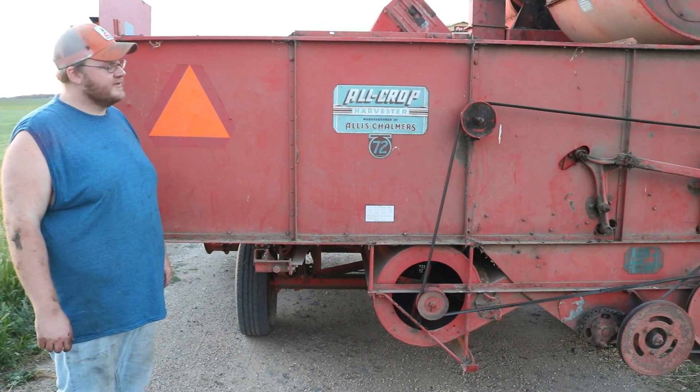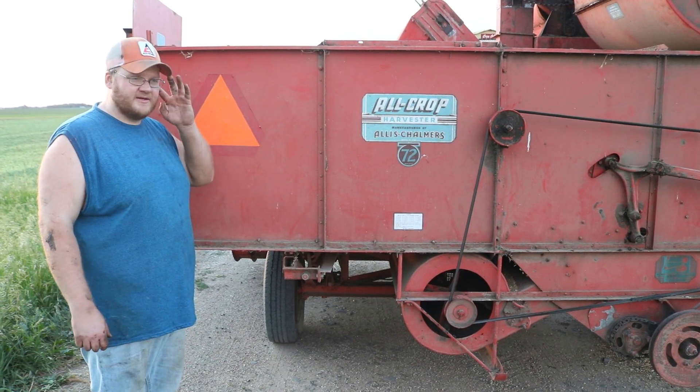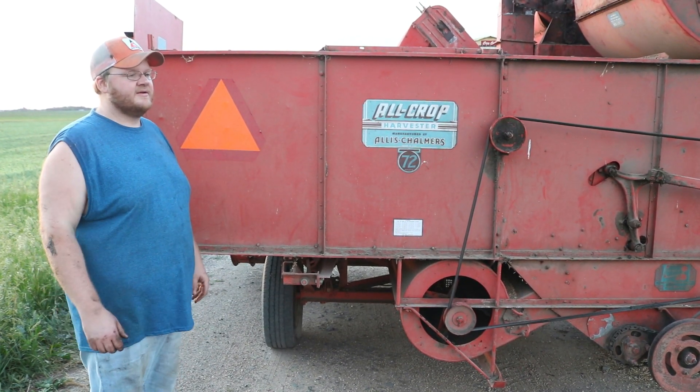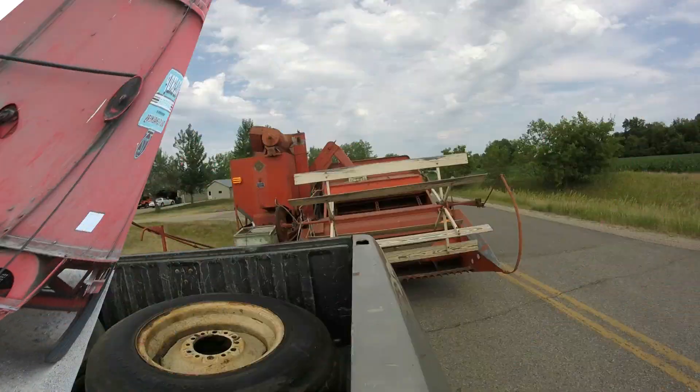I made a short little video of my hitch setup when I was on the way home. I recorded a quick little video that we'll include now.